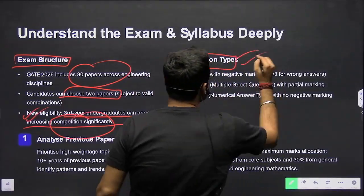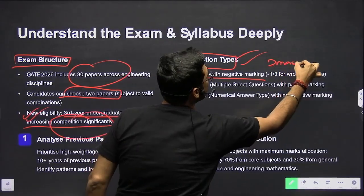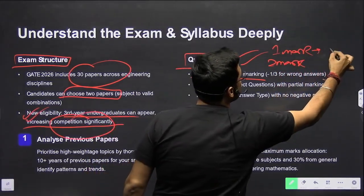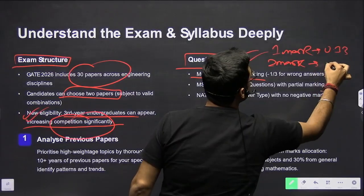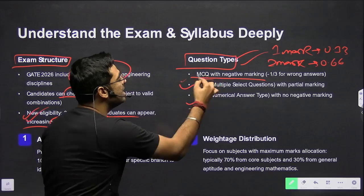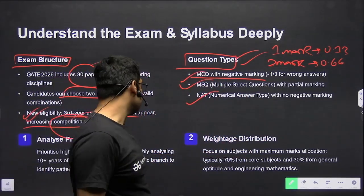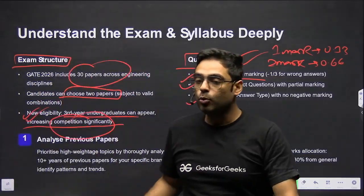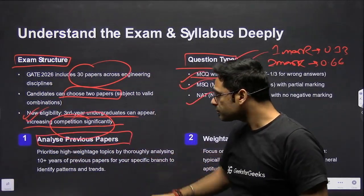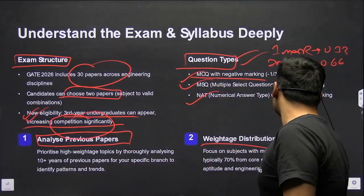Looking at question types, we have MCQ questions — one-mark and two-mark. For one-mark questions, negative marking is 0.33, and for two-mark questions it is 0.66. Then we have MSQ and NAT — both have no negative marking. It is very important to analyze previous year papers, as this gives you a comprehensive list of all concepts asked and their weightage distribution.